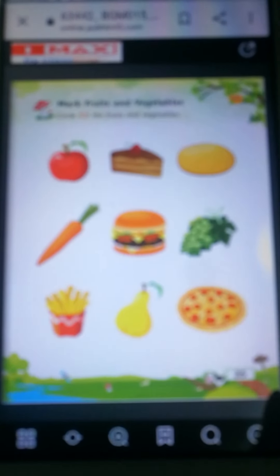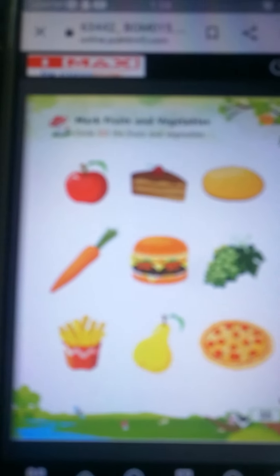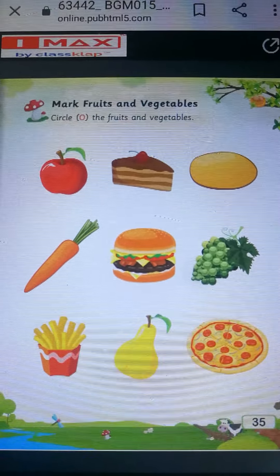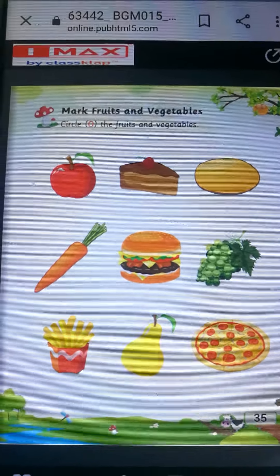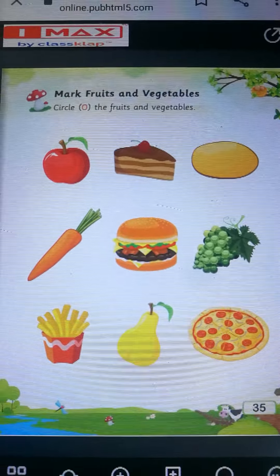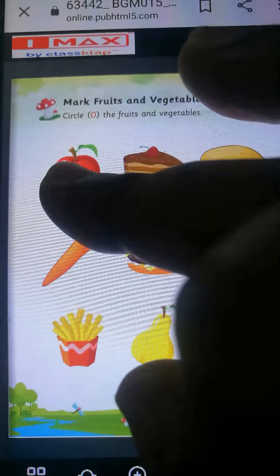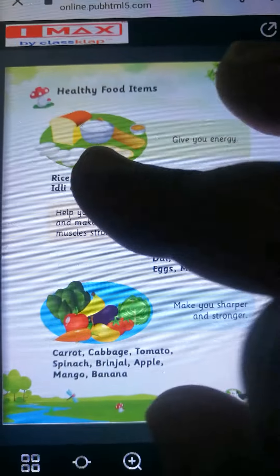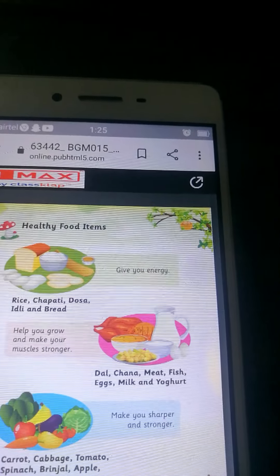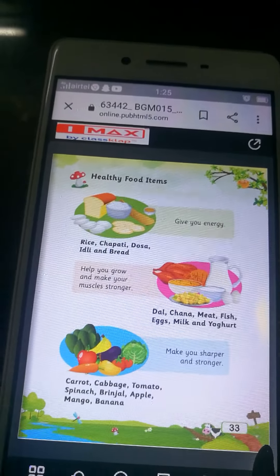Toh junk food aapko nahi khana hai. Junk food like pastry, chocolate, chips, burger, french fries — ya aapko nahi khana hai. Aapko khali healthy foods khana hai jaise ki fruits, vegetables, grain, meat, fish, dairy products, aur nuts. Isse aap kya ho jaoge? Aap stronger banoge, aapka immune system strong ho jaega, aur aap har bimari se fight karne ke liye aapko strength milegi.